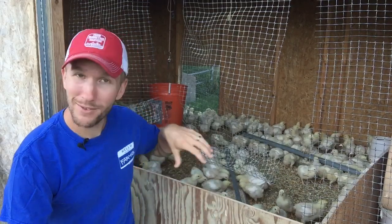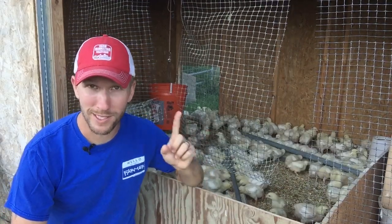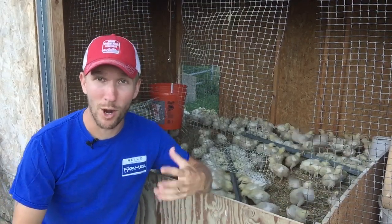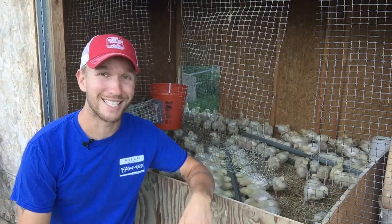The birds have been living in this brooder shed — it's got lights, it's safe, it's warm, it's cozy. You can see that window in the back; I've been gradually opening it to the outside, decreasing their heat over the last two weeks and getting them hardened off. They're growing feathers so they're a little more sturdy for being outside, and then they'll go out into the chicken tractors.